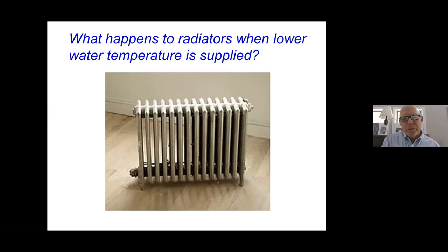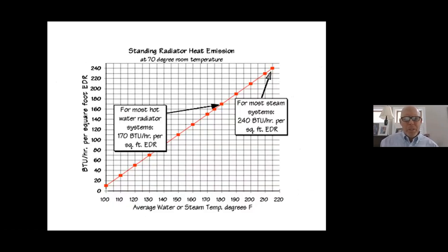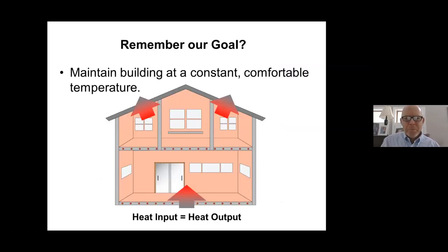The same thing applies to cast iron radiators. When you lower the water temperature to them, here's a graph showing water temperature versus BTU output — expressed as BTUs per square foot rating, which is a term describing the capacity of a radiator. As you lower the water temperature, you simply lower the BTU output of the radiators. On a mild day when you don't need as much heat, that's perfect. This is chasing after that original goal: maintaining the building at a constant comfortable temperature by replenishing heat as it's lost.